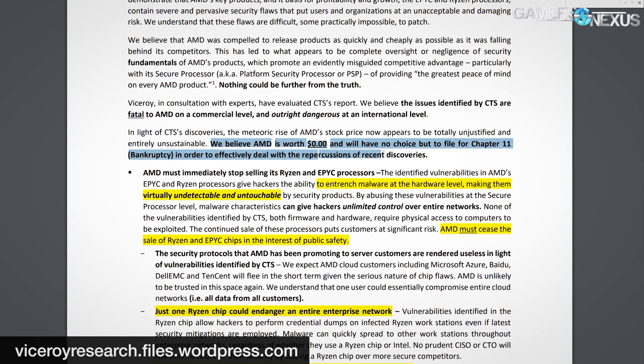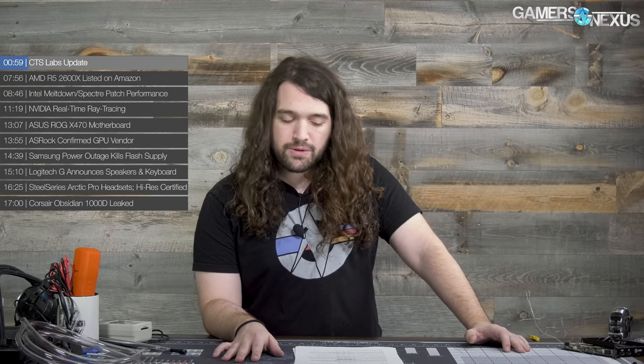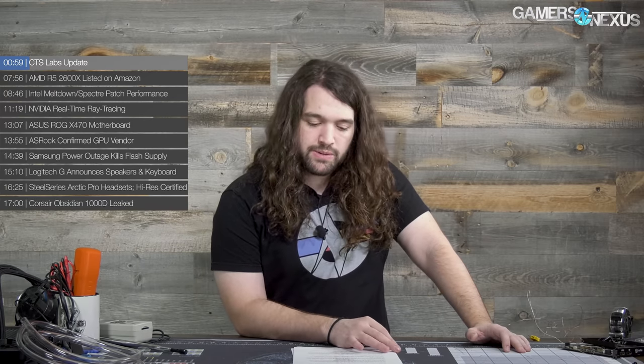That drew a lot of criticism. As we said in the original content, the exploits appear to be rooted in legitimacy; however, the presentation of those exploits, in our opinion, is highly unprofessional. Either way, we needed to dig more into it, so we sent a bunch of questions over to their PR company, which did finally respond.